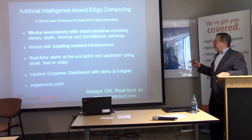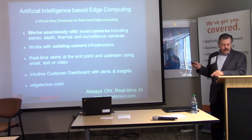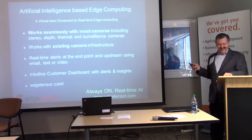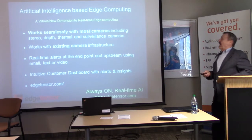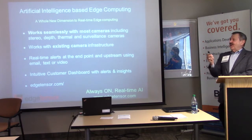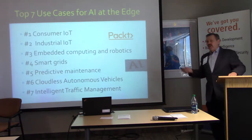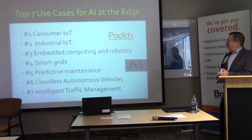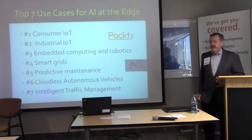Those are some applications for artificial intelligence. Jerry is going to talk about more examples.